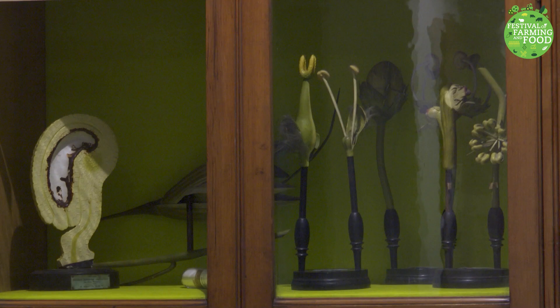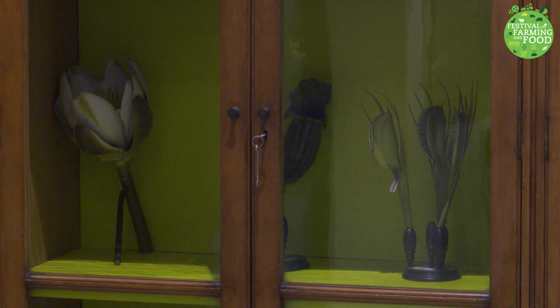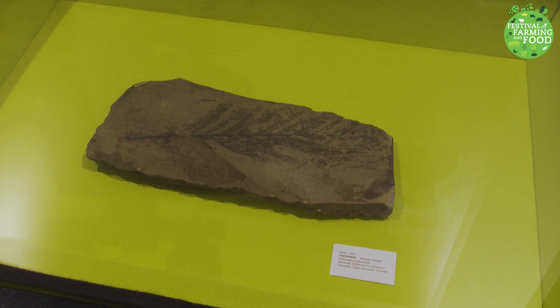The National Herbarium here in Glasnevin is relatively small — we contain about 600,000 specimens. Although it's small internationally, we're the largest and most comprehensive herbarium in Ireland, hence we're called the National Herbarium. In a way, with those 600,000 specimens we're actually the most biodiverse area in Ireland in terms of plant diversity — we have 400 species per square metre on average.